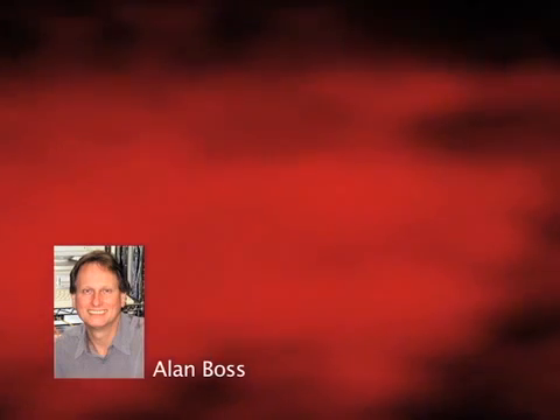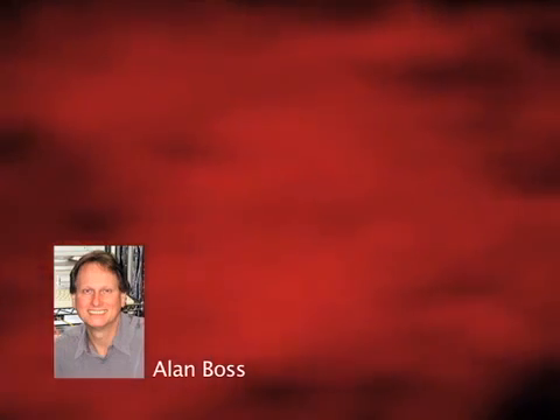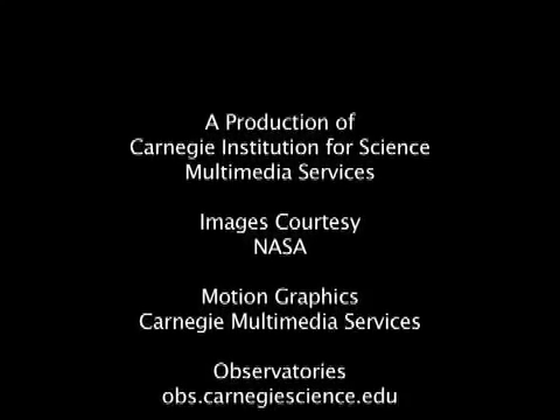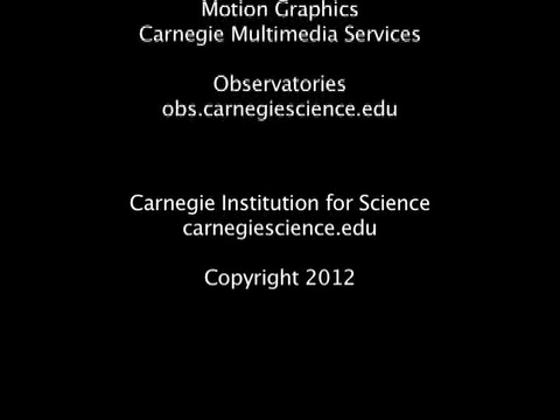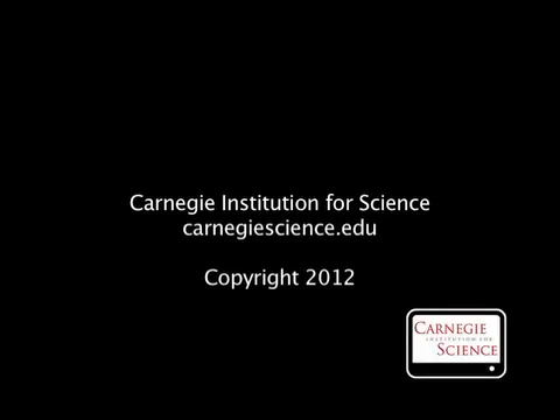Kepler is on the verge of determining the actual abundance of habitable, Earth-like planets in our galaxy. The Carnegie Institution has had over 100 years of extraordinary discoveries. To continue this tradition, Carnegie scientists need your support. For more information about this and other cool science, visit our website at carnegiescience.edu. This is John Strom.